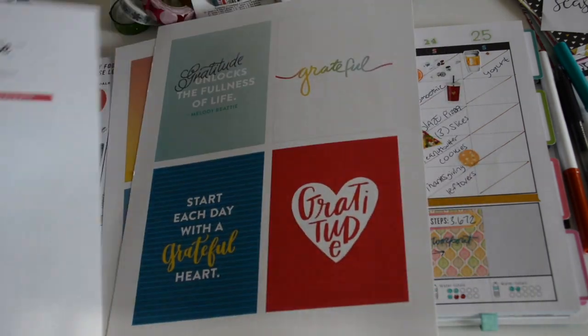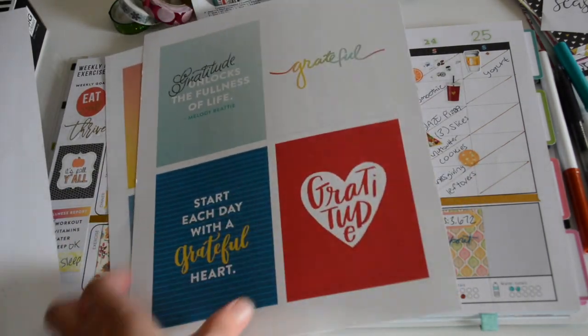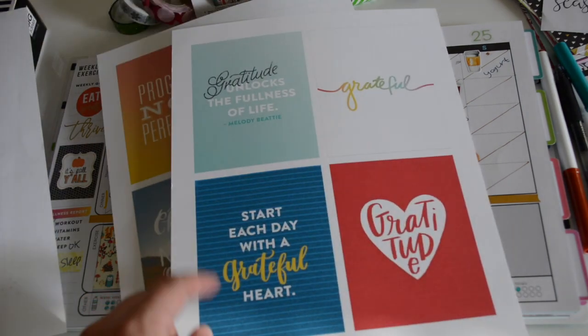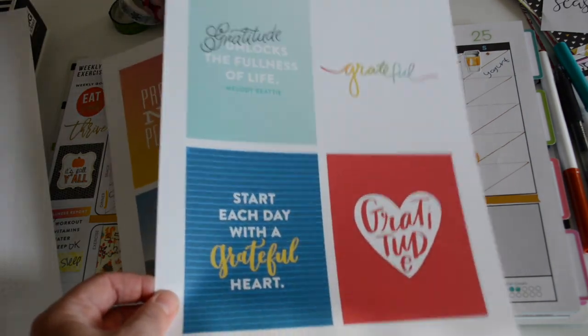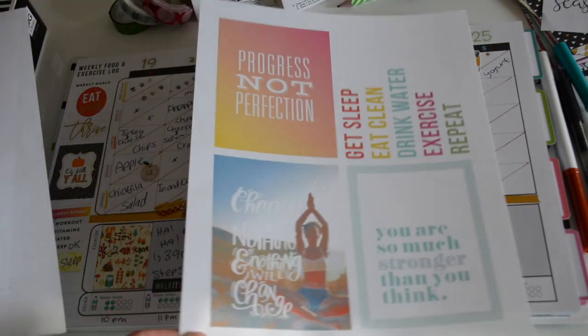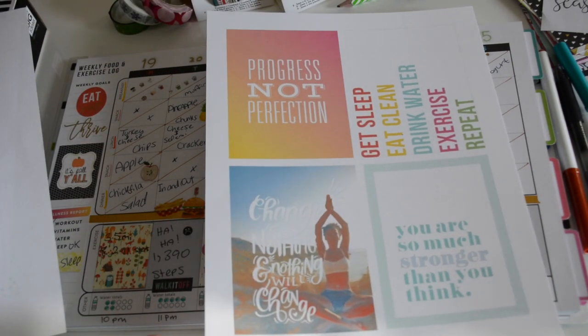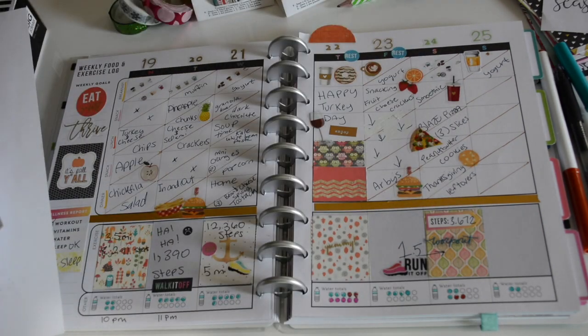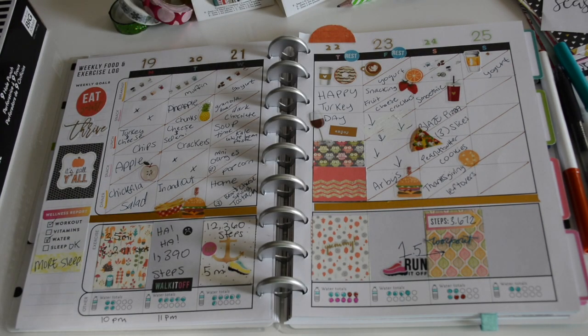The first week was 'Gift of Gratitude,' and I reprinted that on thicker cardstock paper. Today also has some really nice inspirational cards. Definitely follow the challenge — it's fun and a great way to look back. I'll see you guys in the next one, take care, bye!